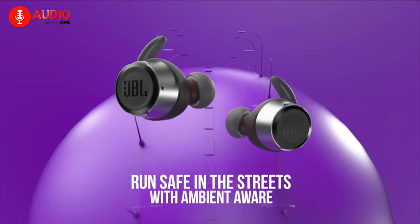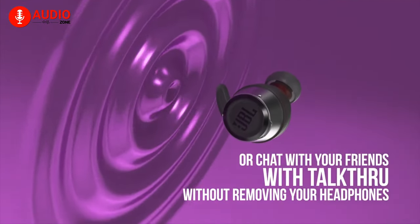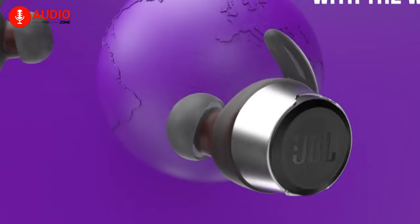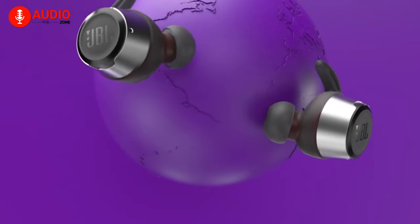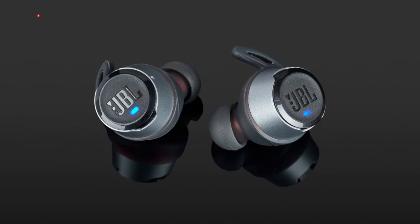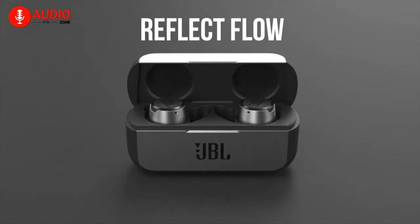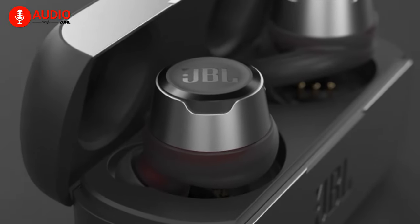The buds come with ambient aware and talk-through mode, which will provide an additional sense of awareness in outdoor situations and make conversations easier without having to take off the buds. You'll also be able to manage your music and calls with relative ease thanks to your voice assistant, accessible through the touch of a button. All these make JBL Reflect Flow the best workout earbuds you can get right now.